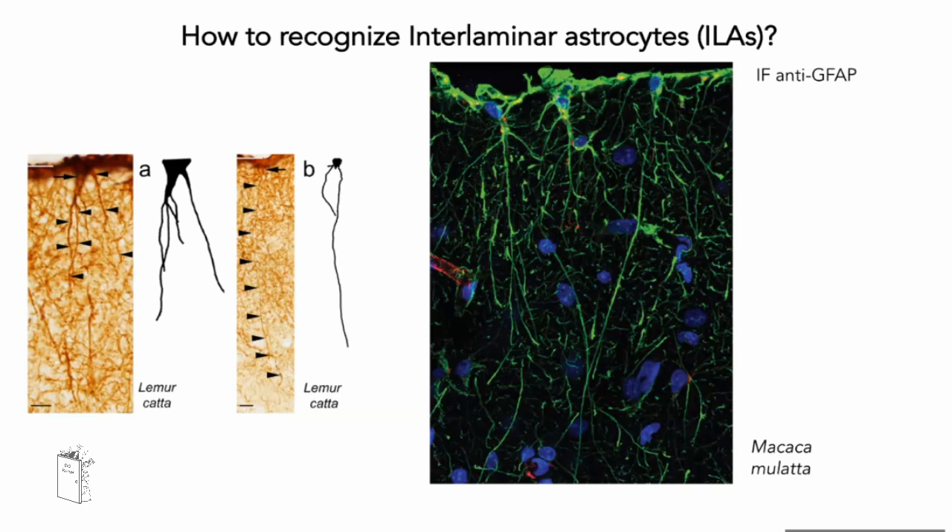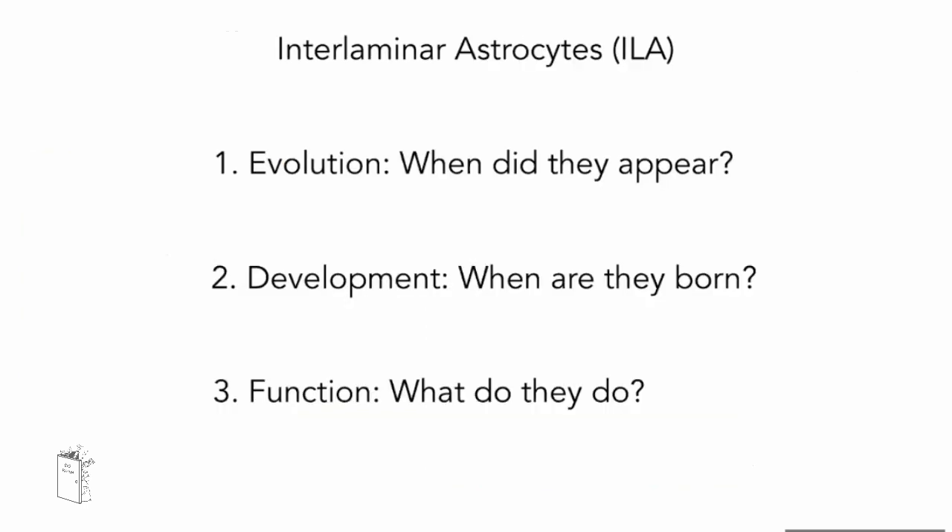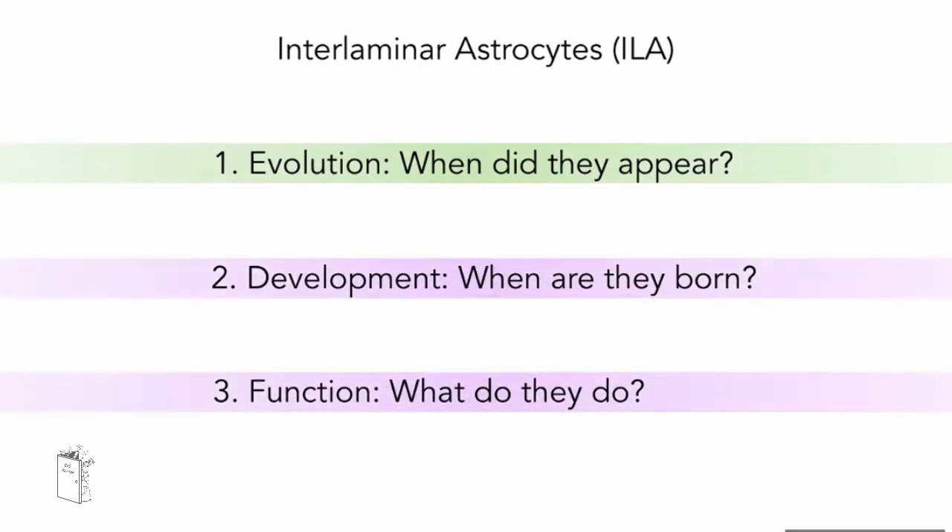When we first started this project, our main questions were: When did interlaminar astrocytes appear during evolution — is it true that only primates have them, or do other mammals have something in layer one? When are they born and how do they develop, and what's the difference between their development and that of other astrocytes? And finally, what do they do — we don't know the function yet. Today I'll focus on evolution and briefly touch on development and function at the end.